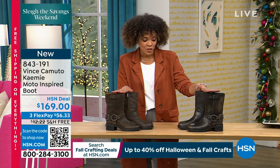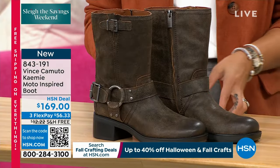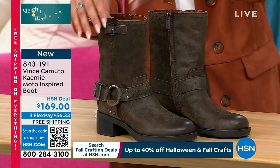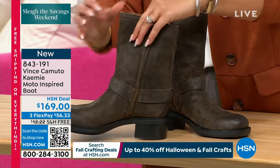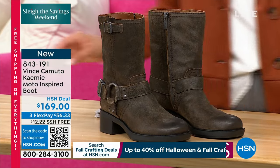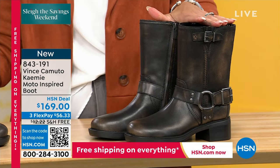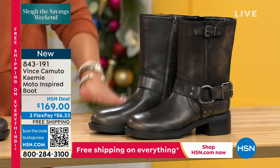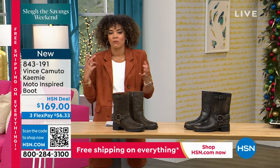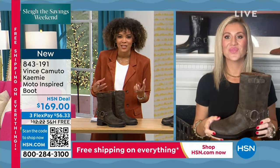In this boot, at free shipping and handling with a flex pay of $56 and some change, you're getting that moto style boot in genuine leather. Right here is that tobacco suede — oh my goodness, I love this. Absolutely gorgeous. It's not a boot you see often in this style. We also have it in black leather. Sizing starts at five and a half to whole size 10, 11, and 12. 843-191 is the item number. I am loving this rustic outdoorsy, almost equestrian vibe.